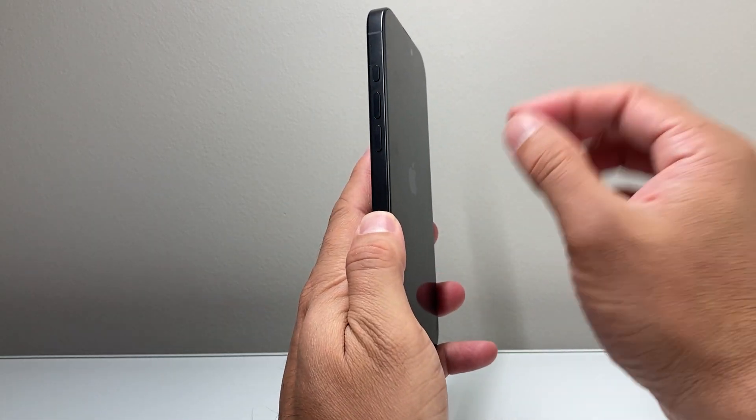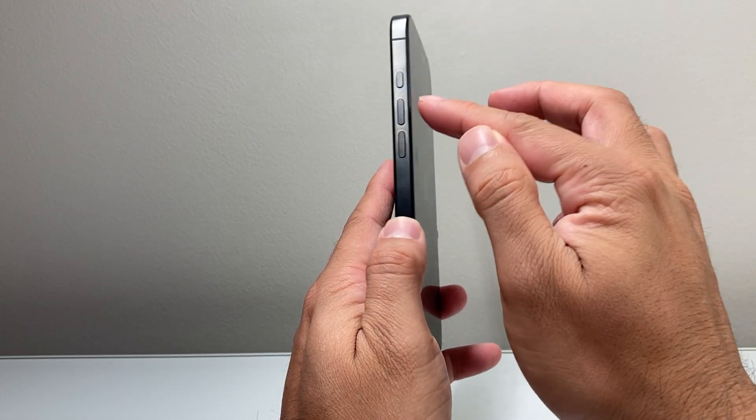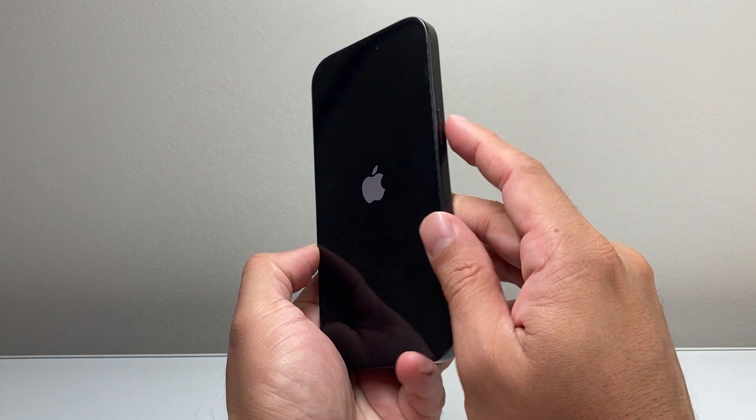All I did was quickly press and release the volume up, then volume down. The important thing is to do it quickly one after another before holding on to this side button.